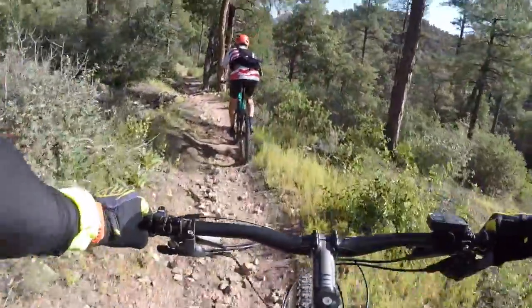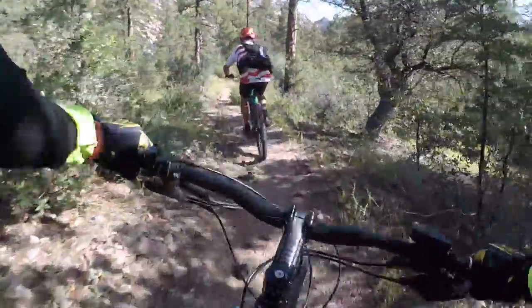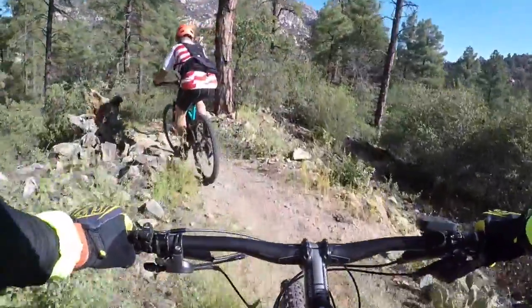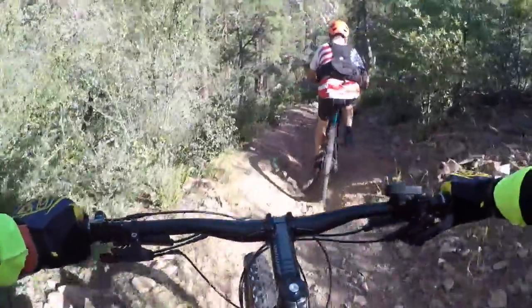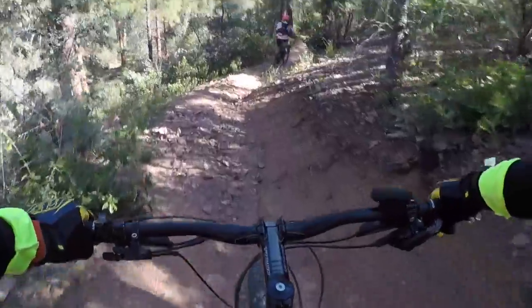Once we get back on 349, we take it all the way down to 351, which takes us back to the parking lot. Trail 351 has gotten a little bit gnarly here — very rutty in this section. You really have to fight to keep the bike out of the rut. If you get in those ruts, you lose control of the bike, and you're going to go down if you lose the front wheel.